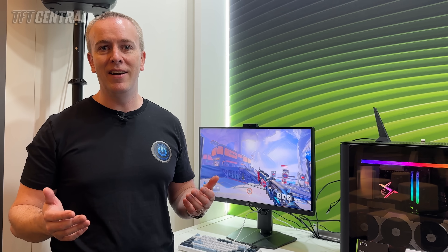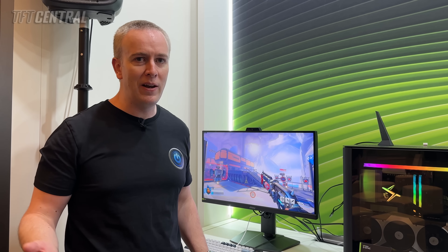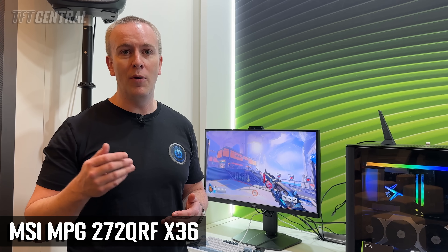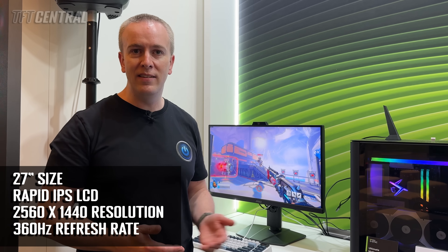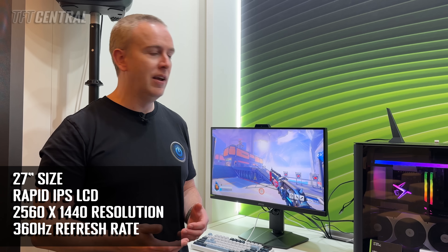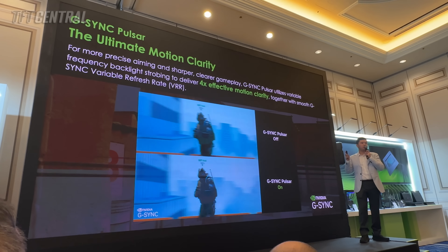This is an NVIDIA G-SYNC Pulsar monitor in the flesh. We first saw these back in 2024 at Gamescom. NVIDIA have told us these are going to start becoming available from the 7th of January, with four different screens from four different manufacturers. MSI's model is 27 inches with a 1440p resolution, an IPS LCD panel, and a 360Hz refresh rate. It features NVIDIA's G-SYNC Pulsar technology, offering a strobing blur reduction backlight mode like their previous ULMB v2 mode, but now usable at the same time as variable refresh rates — giving you the best of both worlds: VRR and blur reduction simultaneously.